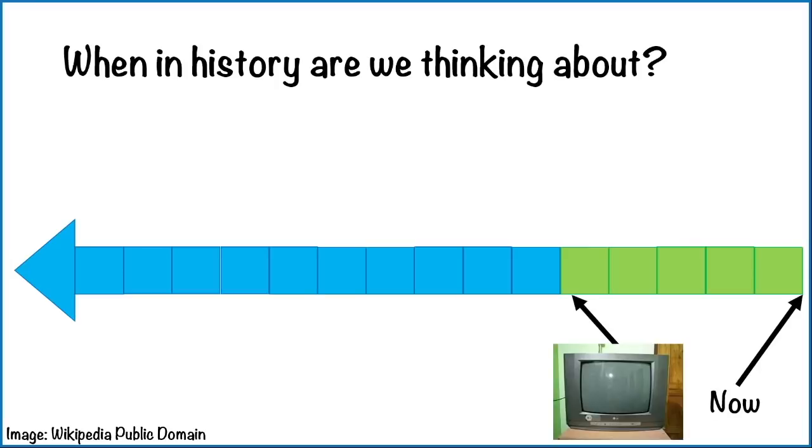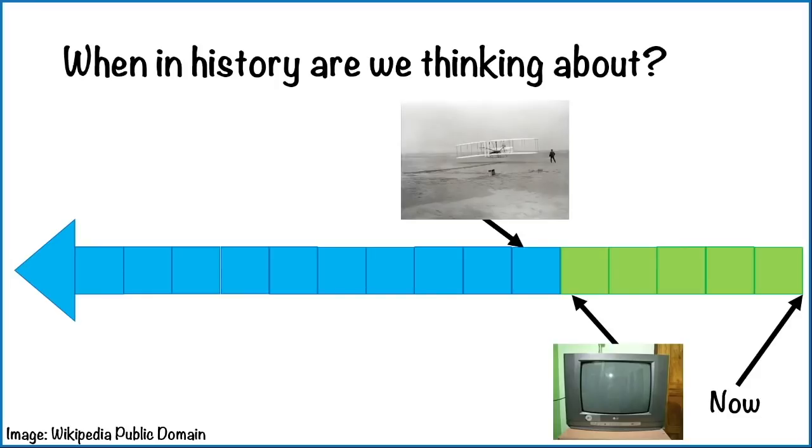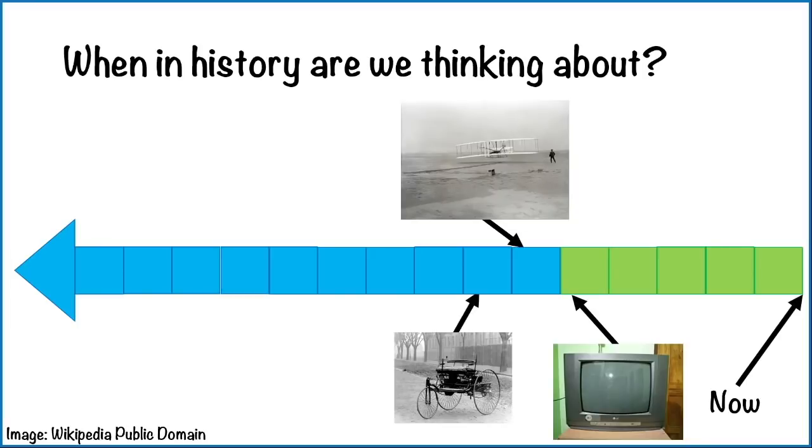That's when the first television was invented, just towards the end of living memory. The first flight happened over a hundred years ago, so it's just beyond living memory. The first car — it doesn't look like one, but that's what it is. Today we're going to be focusing on the First World War, which ran from 1914 to 1918. It involved countries from across the world and had a significant impact during and after it ended.